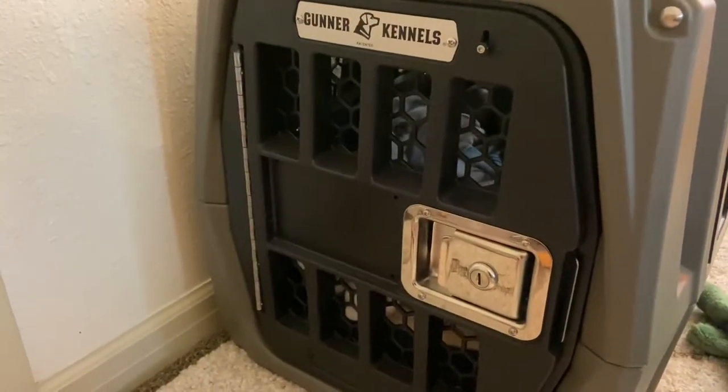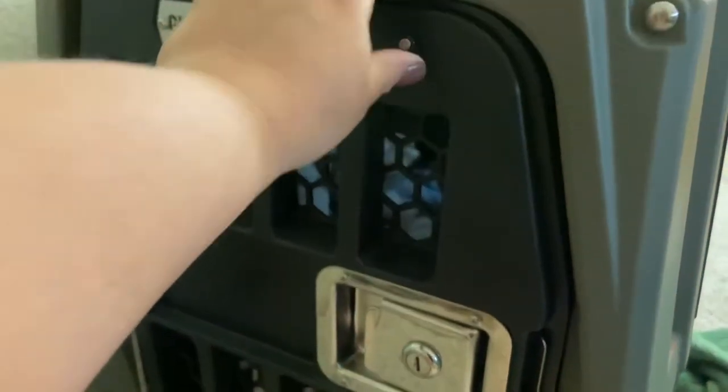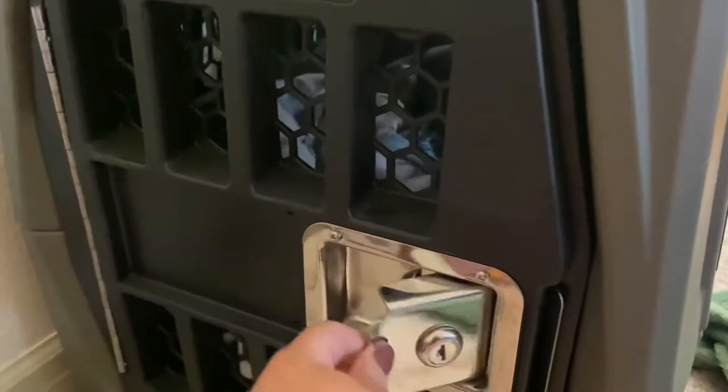So on this kennel, you can see they give you keys so you can lock it here. And you can also move these up and down, and it's not going to open up.